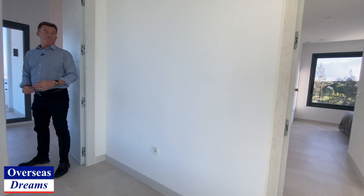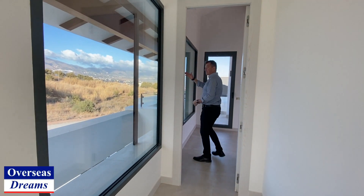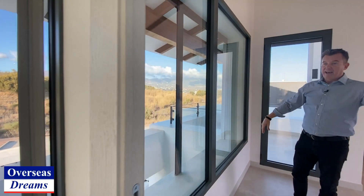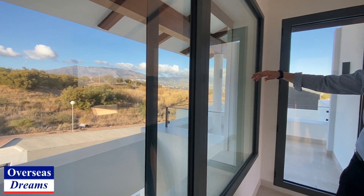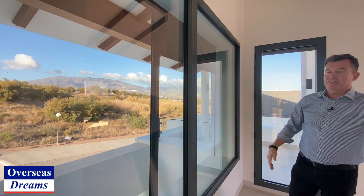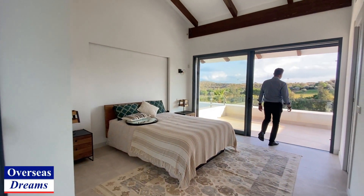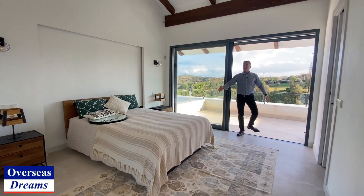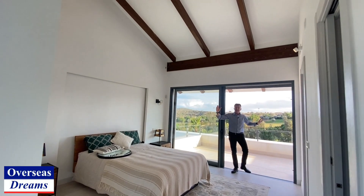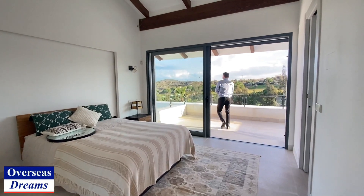You've got two bedrooms up here. Even as you come along the hallway you've got lovely mountain views — the Mijas mountains there. Even these bedrooms have got electric shutters that come down all around. Look at this lovely big open space — lovely sized master bedroom. You've actually got double height ceilings in here, very high ceilings, and a lovely terrace.